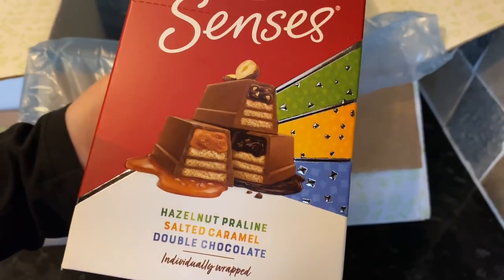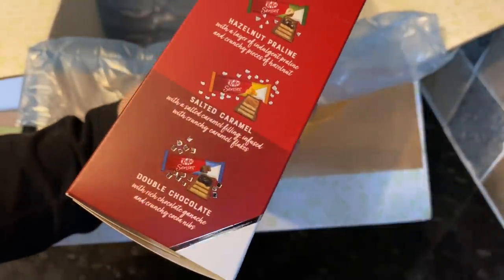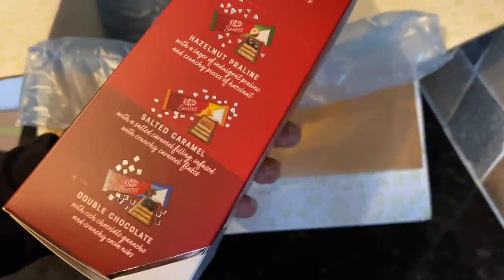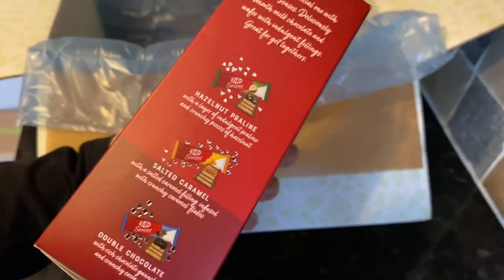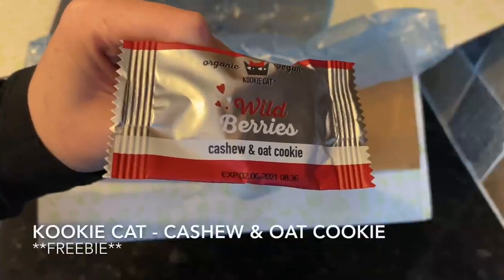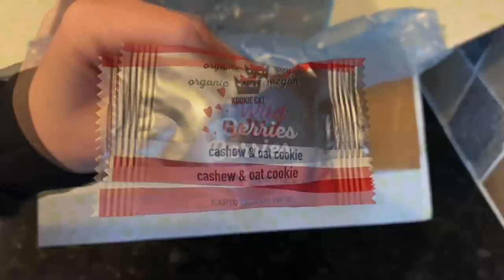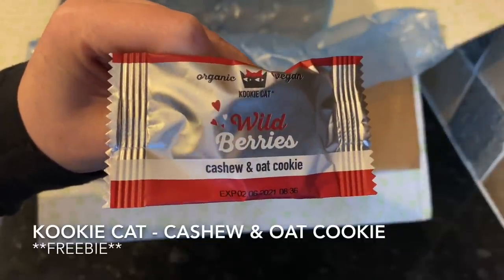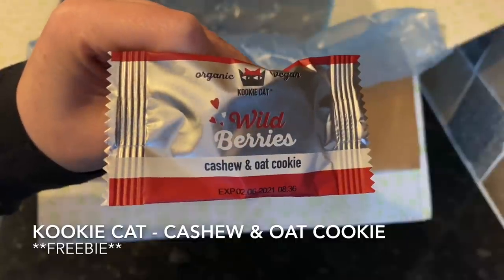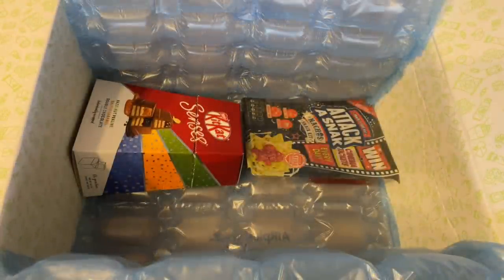The next thing I was excited to see was a massive box of Kit Kat Senses — individually wrapped mini Kit Kats in three different flavours: praline, salted caramel, and double chocolate. Perfect for sitting in front of the TV, the kind of christmas chocolate I'd put away for a movie night. And the last thing in the box was a free gift from Cookie Kat — wild berries: a combination of tender cacao butter drops with sweet, bitter, and sour lingonberry taste. Never heard of the brand, but I'll certainly give it a try.